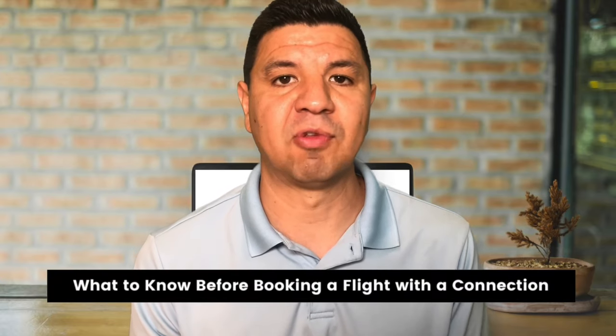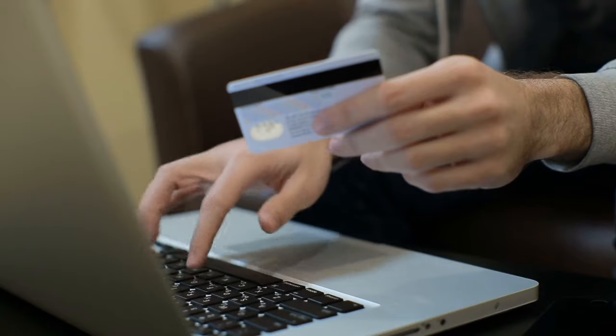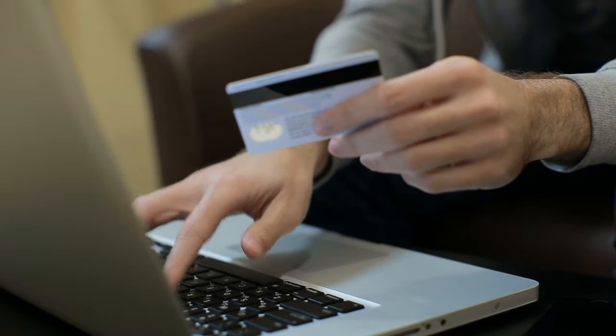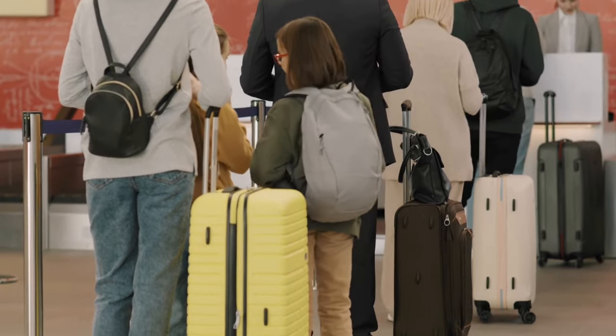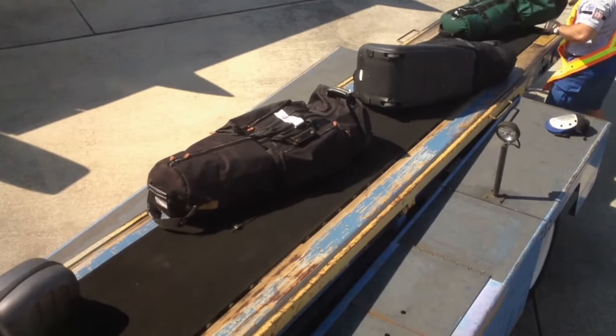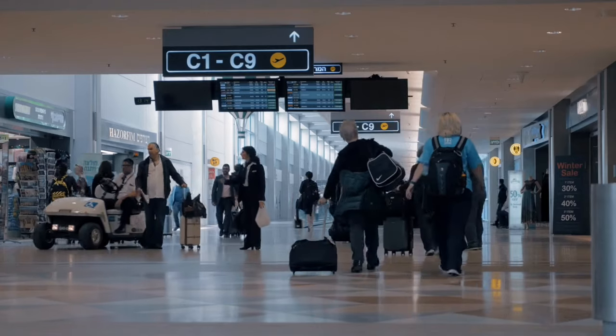What do you need to know about booking flights with a connection? First, if you're booking your flights directly on the airline's website and you end up with a connecting flight, you're not going to have to worry about rechecking your luggage at the connecting city. The airline will move your luggage onto your next flight for you. All you have to worry about once you arrive at the connecting airport is finding your next gate.